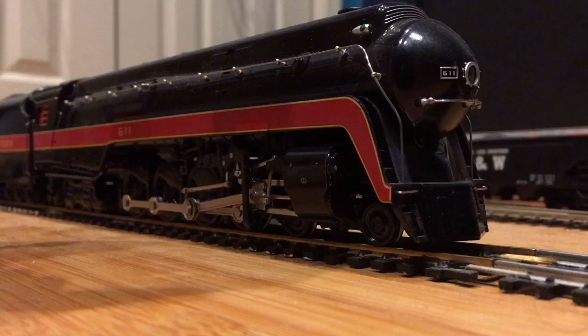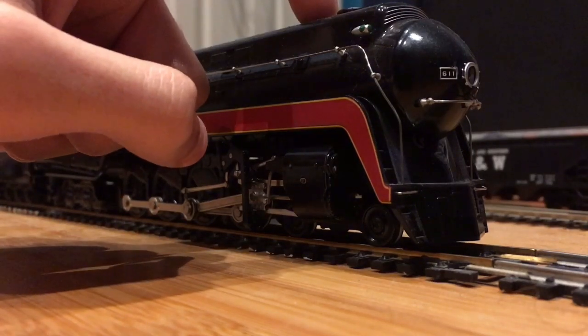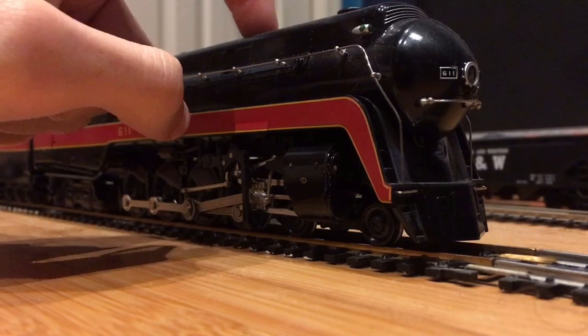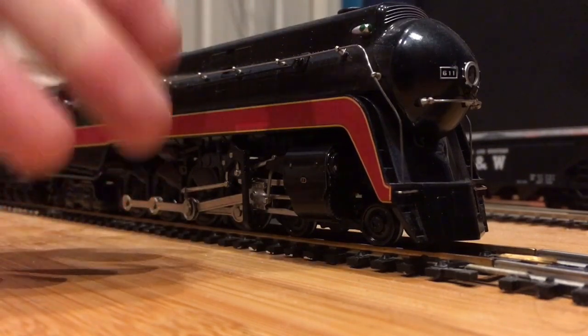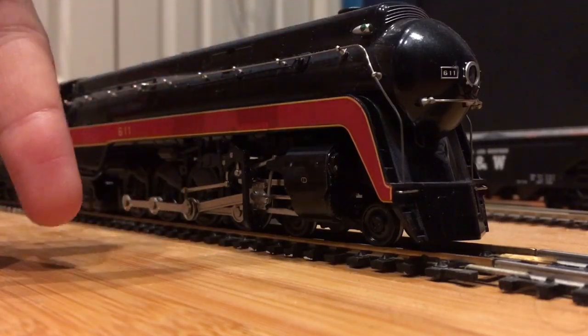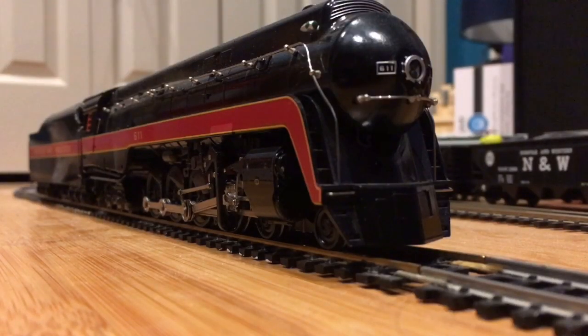As the title of the video says, it is true — this fall, this locomotive is going to Strasburg, Pennsylvania. It has come to my attention ever since I did an unboxing of this locomotive when I first got it in the mail. The results are true: there are people who are going to see this really special engine. I'm not really sure how it was announced, but 611 is going to Pennsylvania. They said it's going in September, and I heard it's going to be there for a month or two.